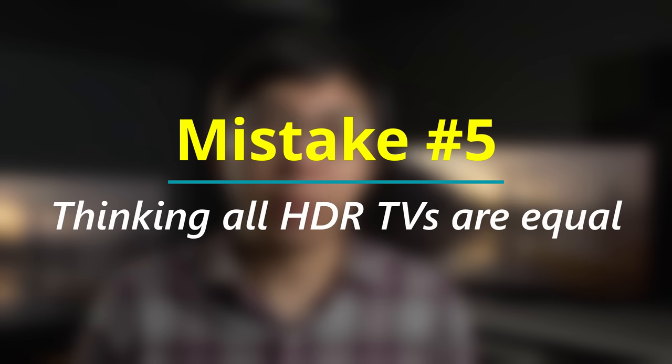Mistake number five is thinking that if you buy an HDR television, all HDR content will look good — and that is rarely the case. Not all HDR TVs are made equal. Different TVs at different price points have different peak brightness capabilities. What is integral to a good HDR experience is high peak brightness and local light control. A TV at 300 nits edge-lit is not going to deliver as good an HDR experience as one with full array local dimming and 1000 nits peak brightness.